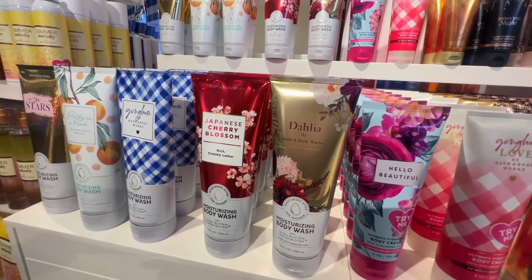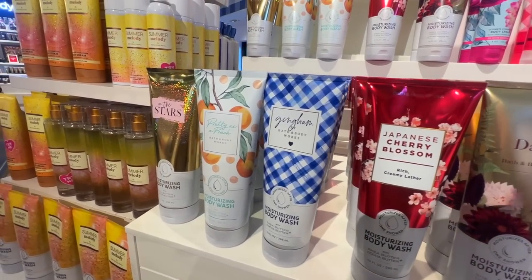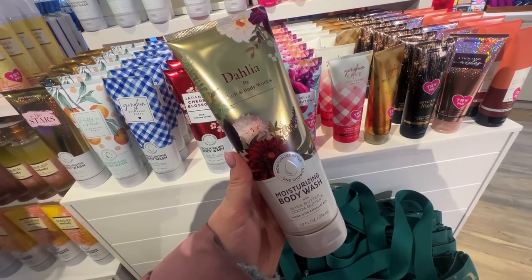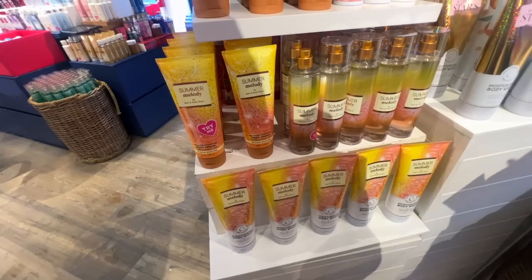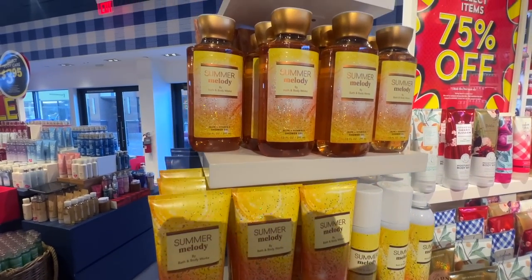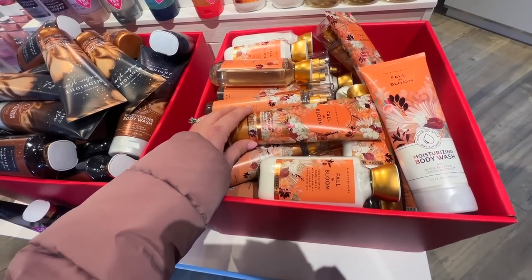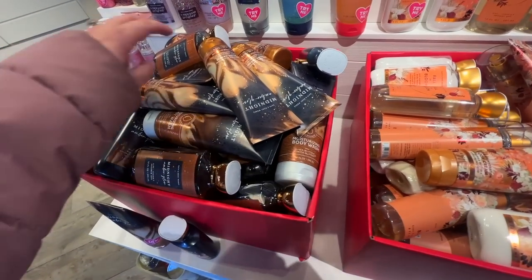My store had no Pumpkin Pecan Waffles — I don't know why, but maybe they will when I come back. They had quite a bit of that stuff left and a bunch of body creams needing reformulation. We did see the Dahlia moisturizing body wash, which was interesting — I heard Dahlia was coming back but so far I've only seen it in the body wash. And then just tons and tons of Summer Melody at 75% off.